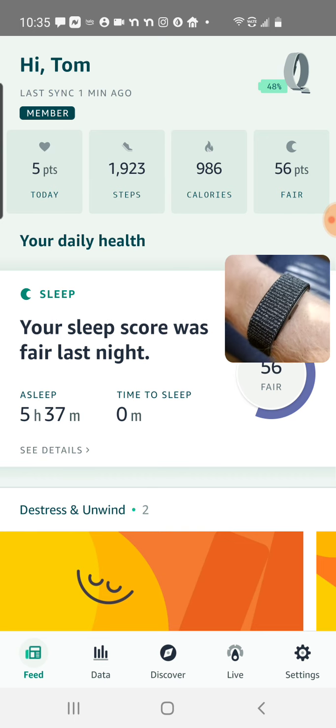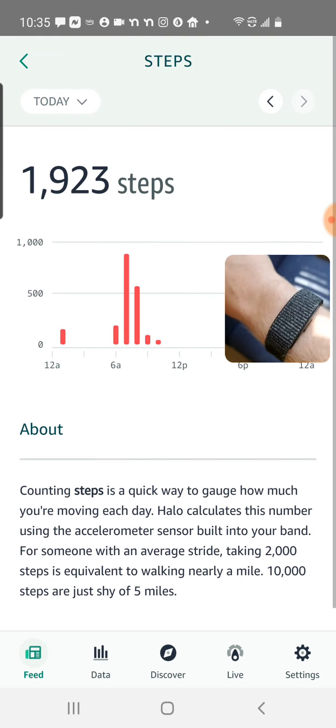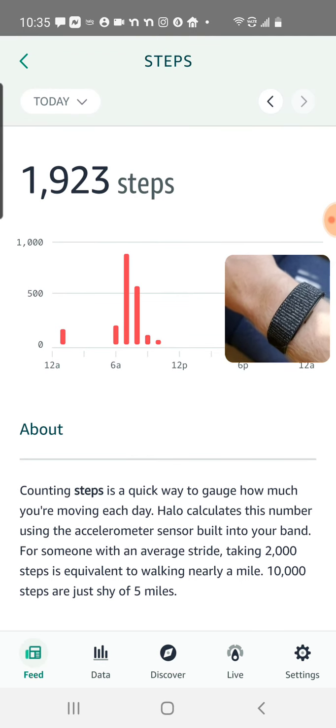Next, we'll go into steps. I've done 1,923 steps so far today. And I can get a breakdown of the time of day when I did my steps, so I can see if I took a long walk or maybe I just did some housework when I got the most steps throughout the day. You can also page back through previous days if you want to compare, using the arrows towards the upper right.